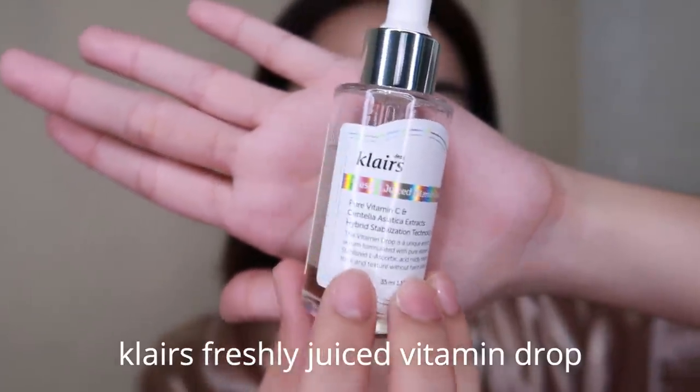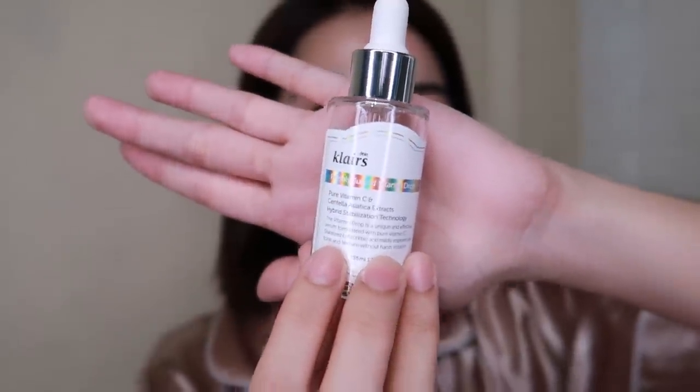Next, after the toner, we move on to my serum. I use the Klares Freshly Juice Vitamin C Drop. I'll admit this product is pricey, but I pushed through because I saw so many good reviews — and I wasn't wrong. The effect on my skin is great, especially on my dark spots. That's the main thing it helped with. Plus it has pure Vitamin C, which I was looking for in a serum because it repairs damaged skin cells — discoloration, dark spots, dead skin cells.